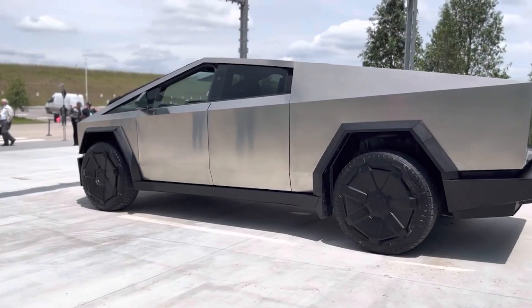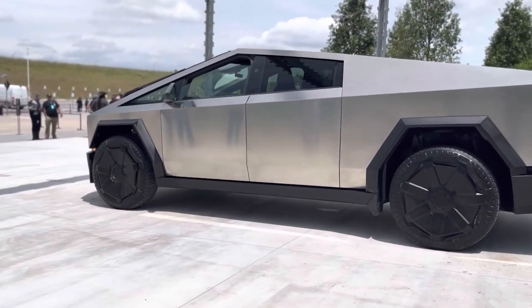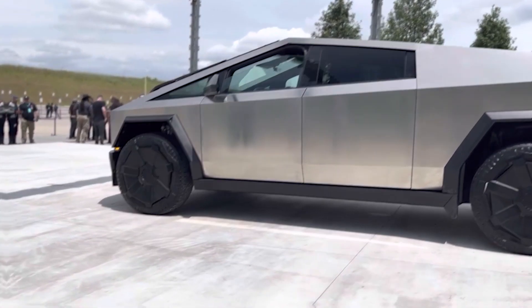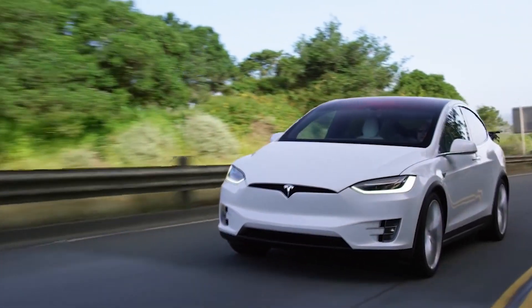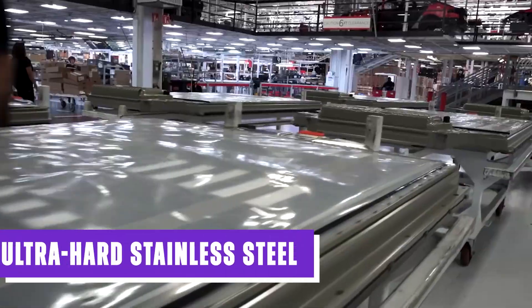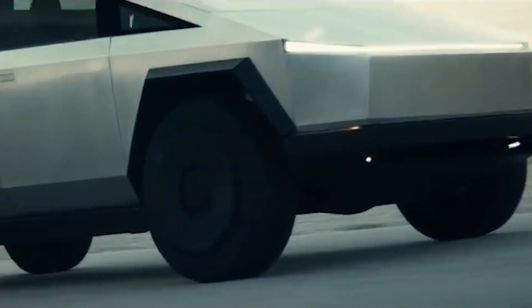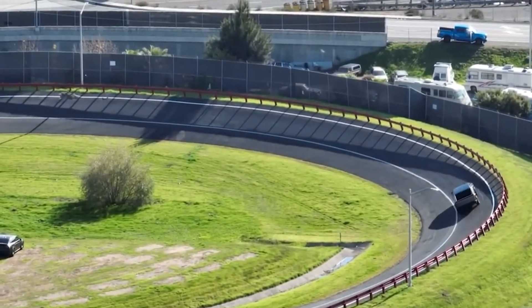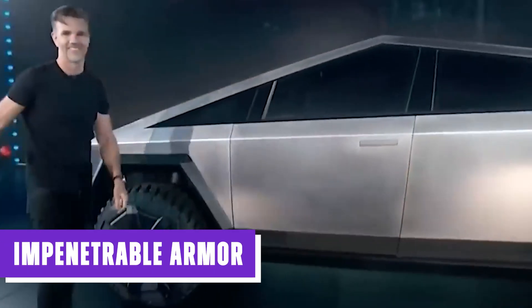While it's unclear to what extent these promised capabilities will be included in the finished production model, one thing is for certain: Tesla consistently exceeds expectations, pushing the boundaries of what their cars are capable of. Crafted from ultra-hard stainless steel, the Cybertruck's body is a fortress on wheels, capable of withstanding the most formidable challenges. Bullets and sledgehammers are no match for its impenetrable armor.